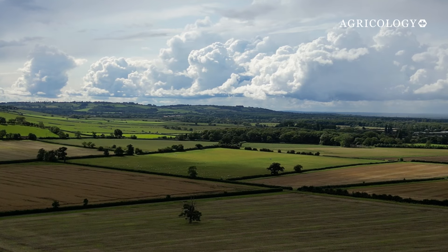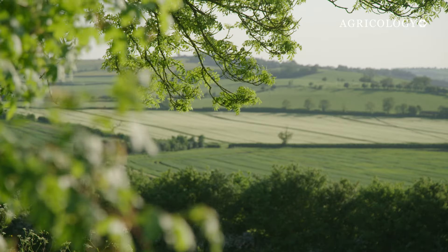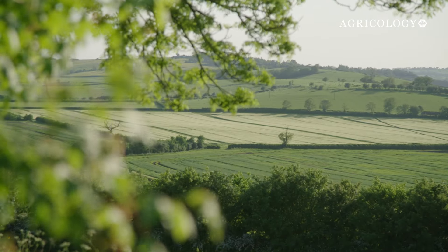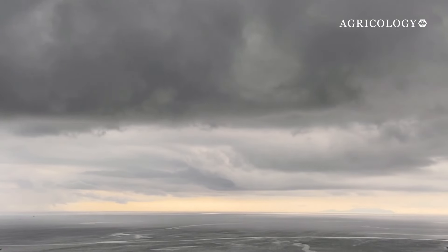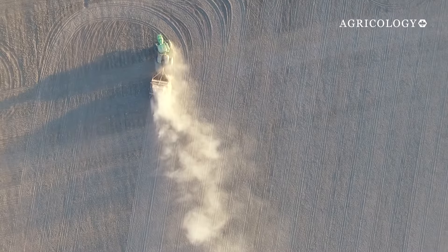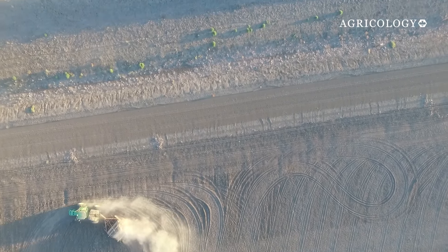Beneath the surface of UK soils lies a silent crisis — a slow decline in condition that threatens the foundation of our food system. Climate change is leading to more volatile weather patterns, wetter winters and increased drought, adding pressure to food production and biodiversity.